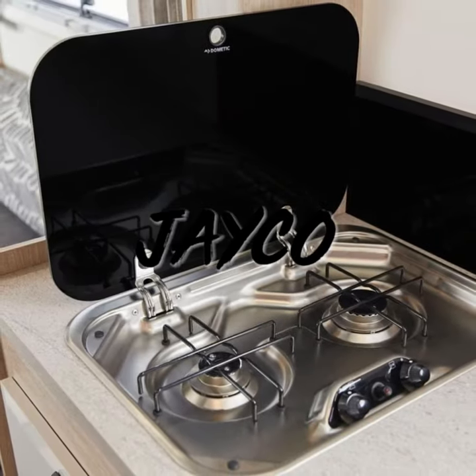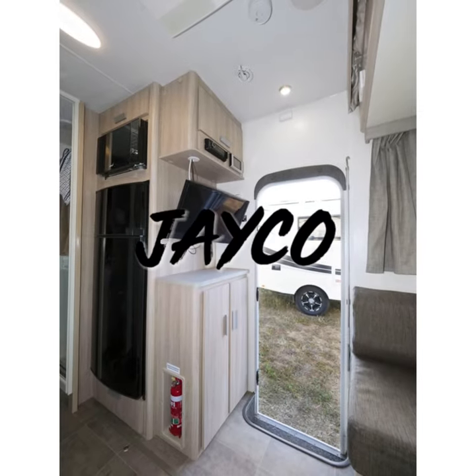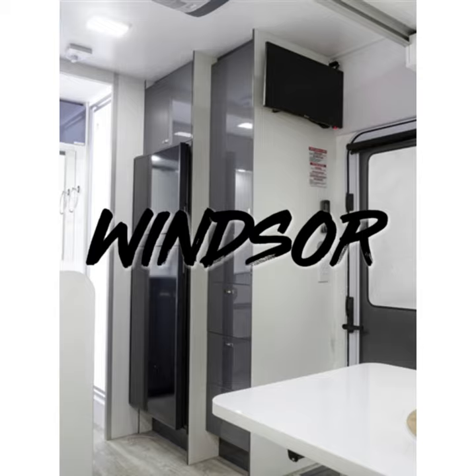The two-burner stove in the Jayco versus the four-burner with oven in the Windsor. The entrance and fridge area has more storage in the Windsor, as you can see here with the drawers.